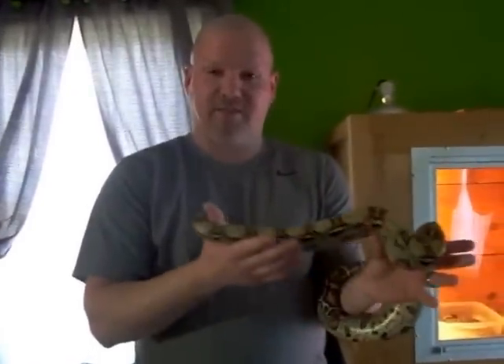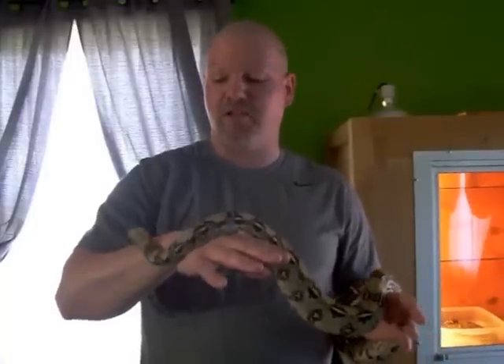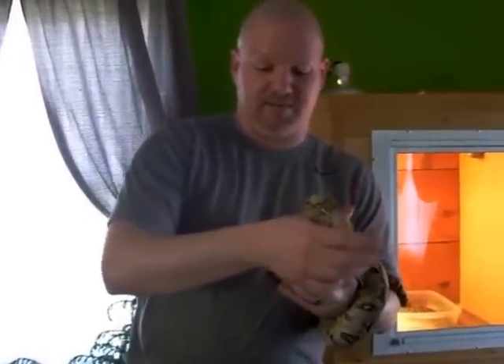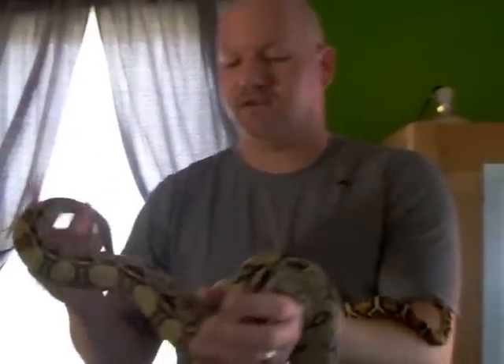These are red-tailed boa constrictors. This one here, his name is Cruz. I just got him out of his cage, so he is pretty active right now. He is approximately three-and-a-half to four years old and about five feet long. The reason we call him Cruz is he has a cross on the top of his head, and the Spanish word for cross is Cruz.